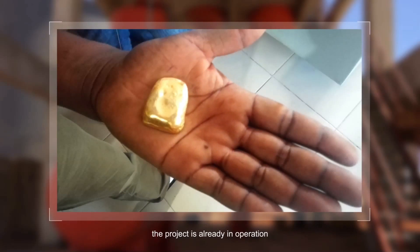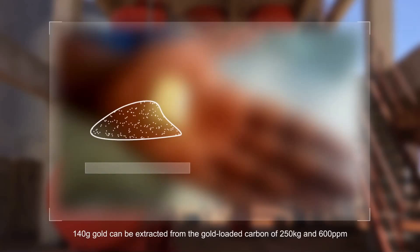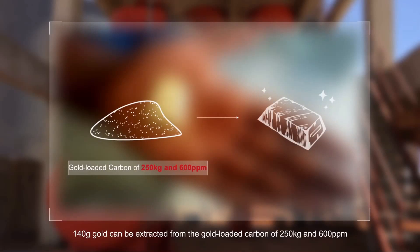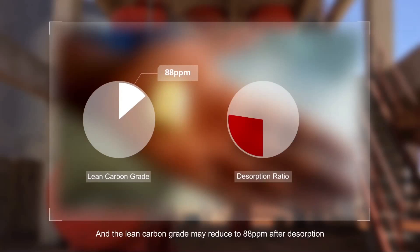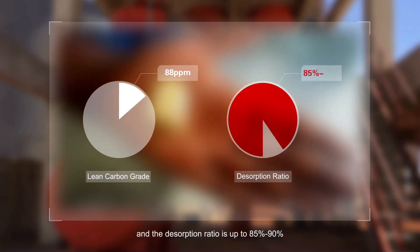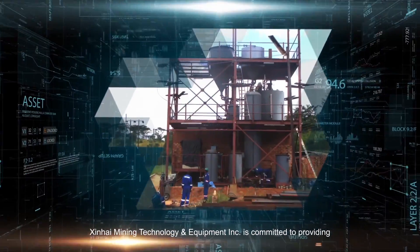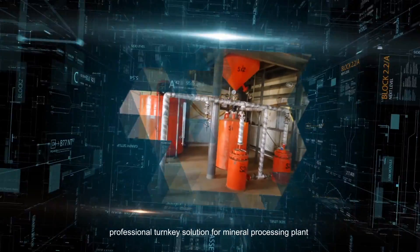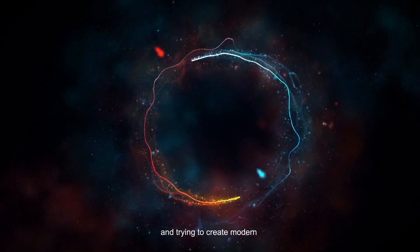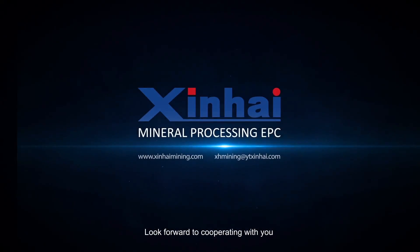At present, the project is already in operation. 140 g of gold can be extracted from gold-loaded carbon of 250 kg at 600 ppm. The lean carbon grade may reduce to 88 ppm after desorption, and the desorption ratio is up to 85% to 90%. Xinhai Mining Technology and Equipment Inc. is committed to providing professional turnkey solutions for mineral processing plants and creating modern, efficient, energy-saving green mines. We look forward to cooperating with you.